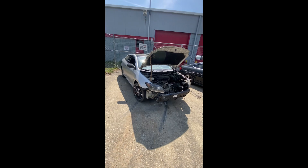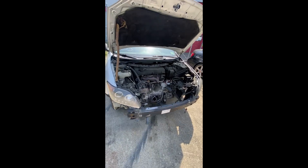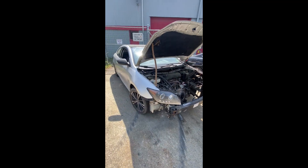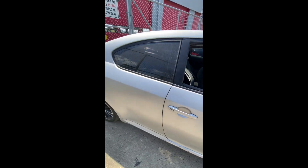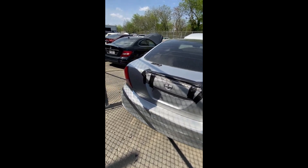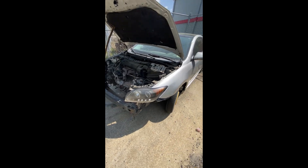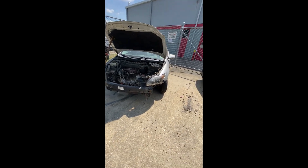Lot number fifty-five: a 2006 Toyota Scion — no key. Damage in the front, parts have been cut off and removed. A few parts on the inside, broken glass. Back end okay, driver side looks pretty good. Donut tire on the front driver side, parts cut off. That's lot number fifty-five, the Scion.